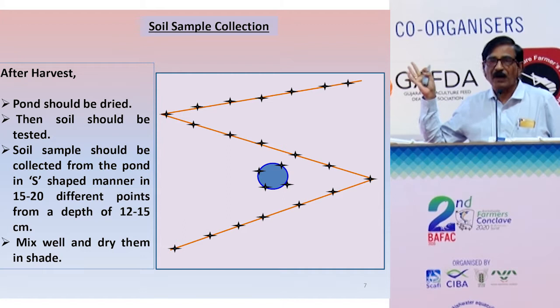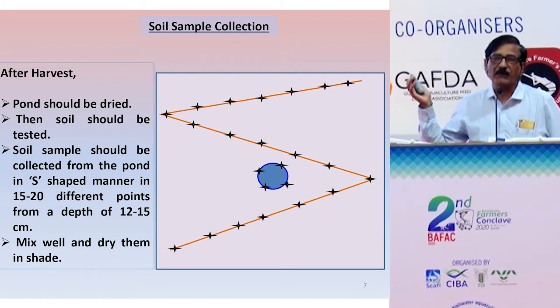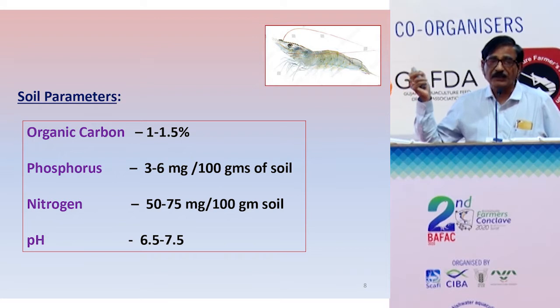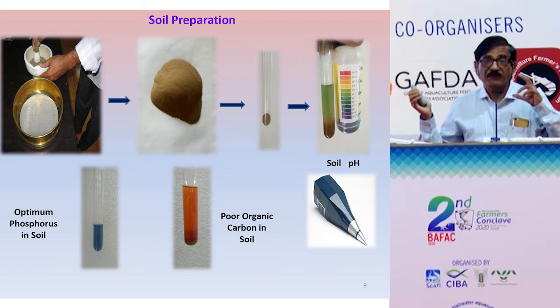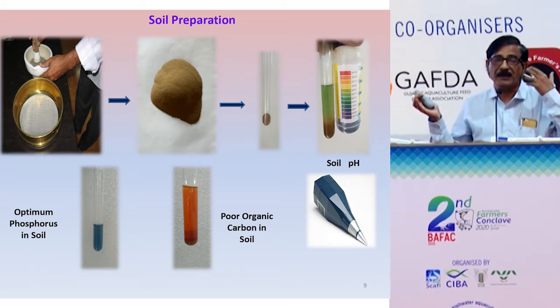Most farmers are neglecting soil testing, but soil is the most critical factor — even more than water. For the last three months I have been analysing soil samples and the organic carbon is very low. The phosphorus and nitrogen content have also been very less. I advise all farmers — whether from Gujarat, Maharashtra, or anywhere — to take soil samples to a laboratory and get them tested. I analysed 500 samples over three months and more than 60% are deficient in organic carbon. With less than 5.5% organic carbon, we are not going to achieve good production. I caution all farmers to check the soil before stocking seed.